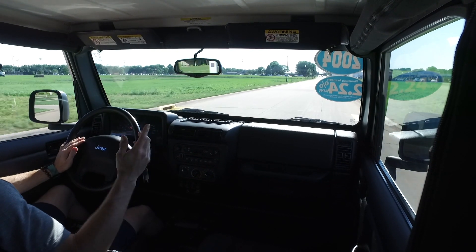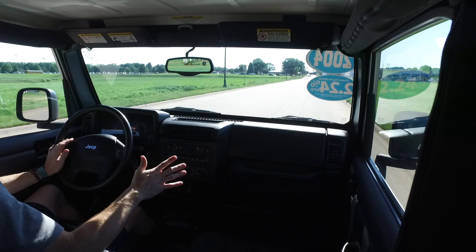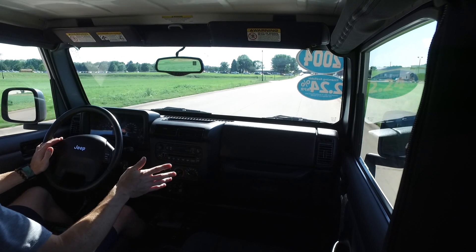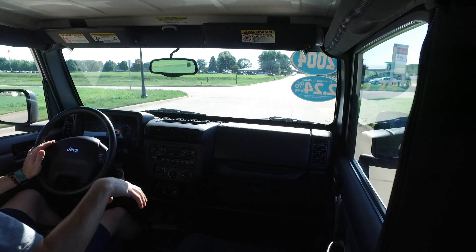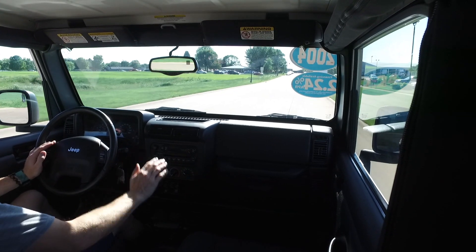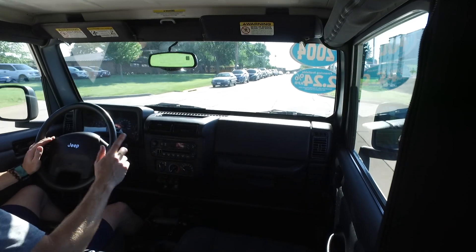Hello again everyone — we are out today in a 2004 Jeep Wrangler Rubicon. Absolutely stunning Jeep here. Only 23,000 miles — unheard of for a 2004. Beautiful silver exterior, black cloth interior, two doors, hard top, automatic transmission.